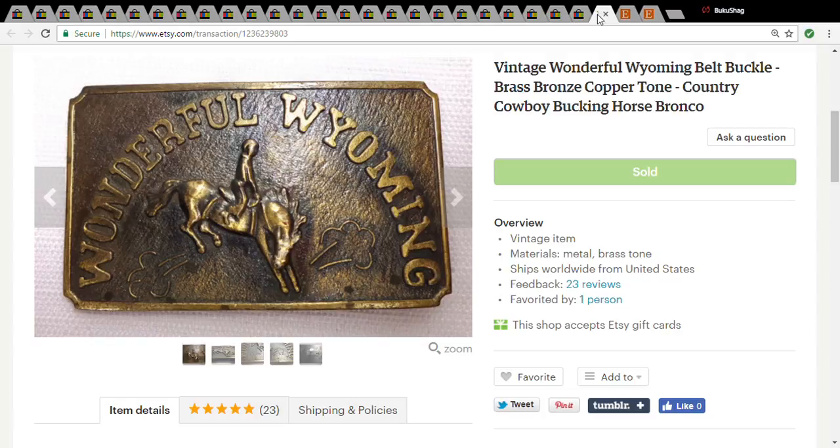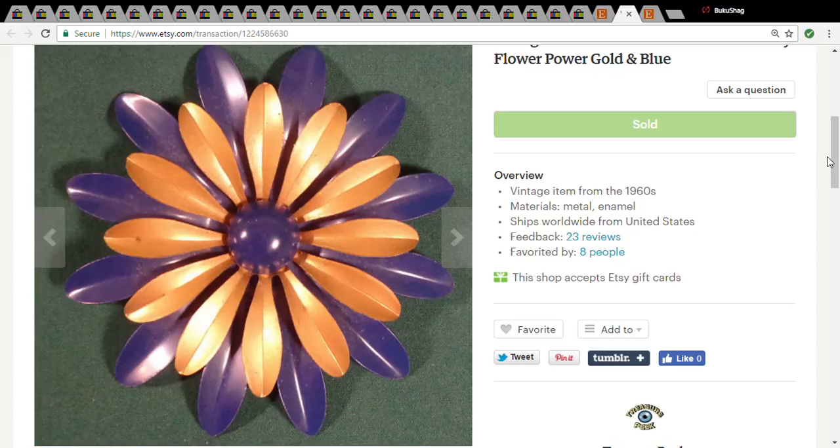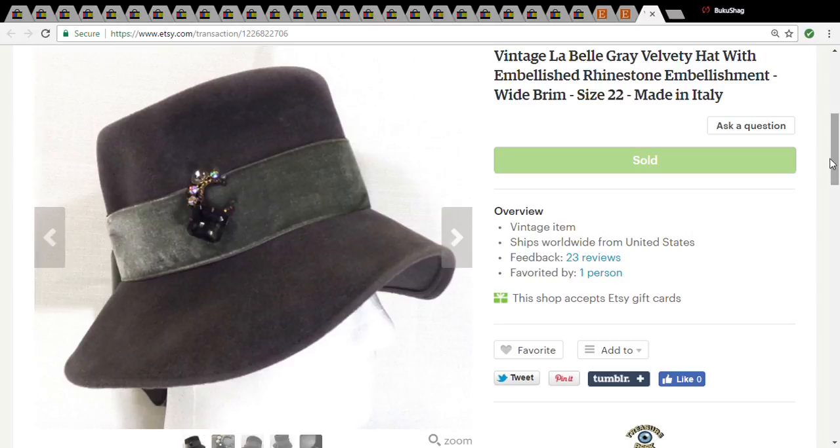This is just a vintage daisy brooch. I've sold a couple of these — if you see vintage daisy pins they sell pretty well. You're not going to make a mint; it depends on the color. I usually sell them between eight and ten dollars. I had this one for a while so I lowered it — I only paid a quarter for it at a church sale and it sold for $6.82.